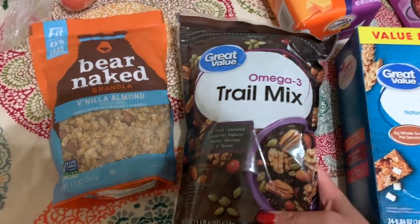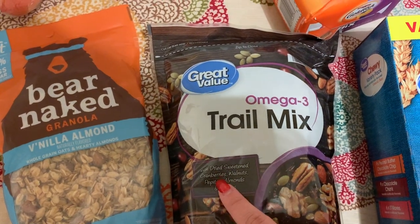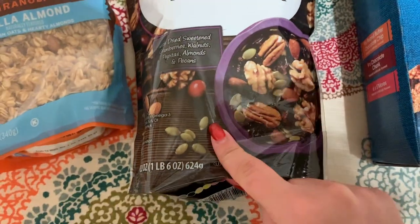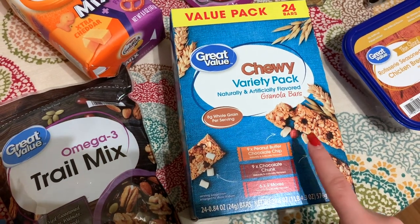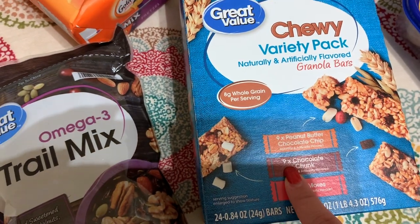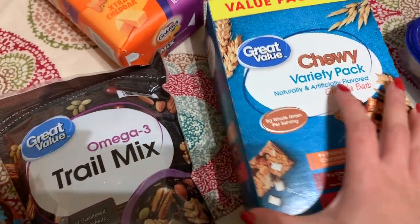I also got this Omega-3 trail mix — this is just the Great Value brand. It comes with dried sweetened cranberries, walnuts, pepitas, almonds, and pecans, so I thought that looked so yummy. And then I got JJ this big variety pack of granola bars — it comes with nine peanut butter and chocolate chip, nine chocolate chunk, and six s'mores.